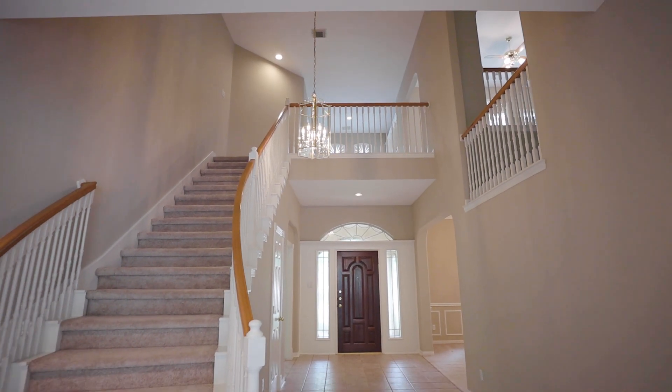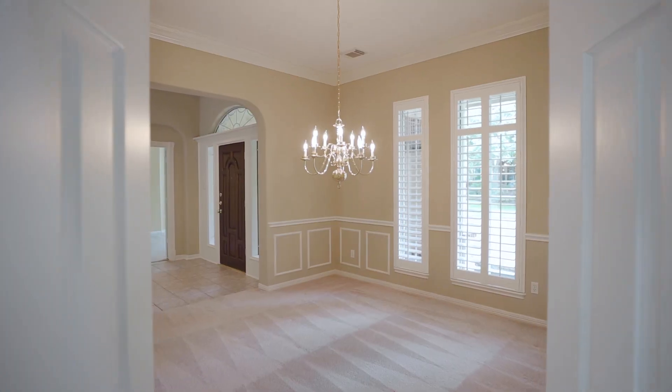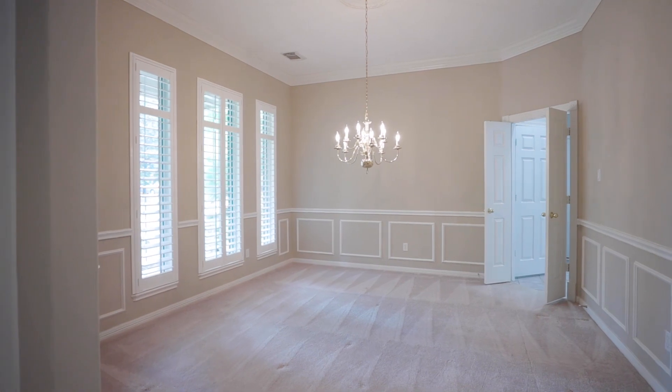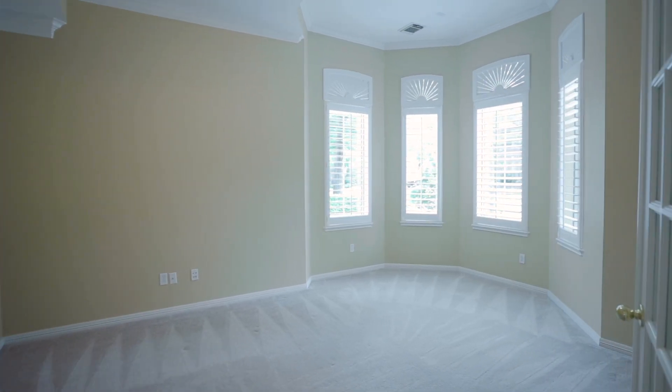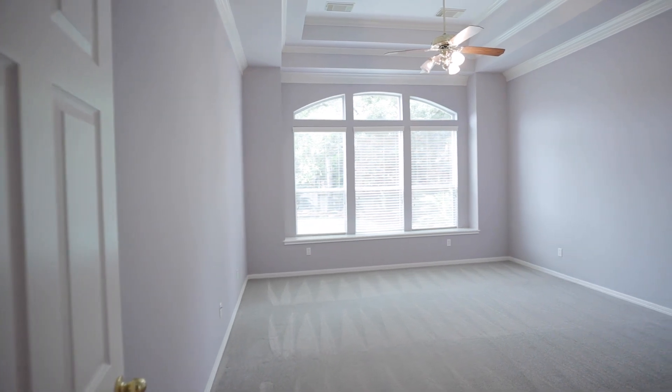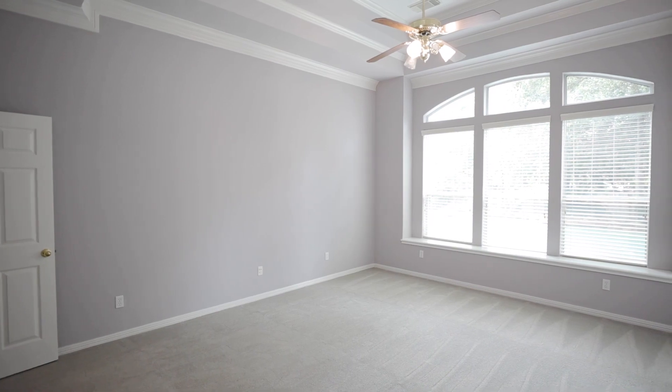The fantastic open floor plan has a two-story foyer, formal dining with access to the kitchen, and study with French doors. The spacious master retreat with tray ceiling is downstairs with beautiful views of the pool and backyard.